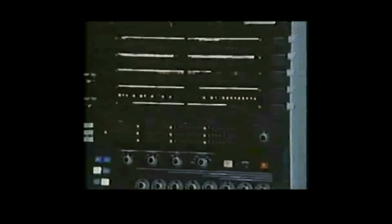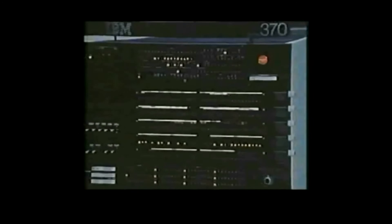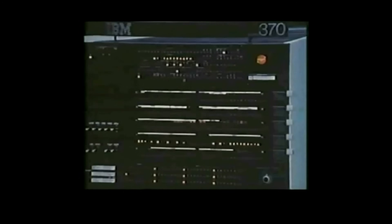As I mentioned earlier, this particular Model 155 has a million bytes of processor storage. However, a user can have from 256,000 bytes to as much as 2 million bytes or characters of storage. We are running this job stream on the Model 155 under the most efficient operating system available, called OS MVT, which is being used now by many System 360 users. In other words, the Model 50 user can convert to the System 370 Model 155 with minimum effort.